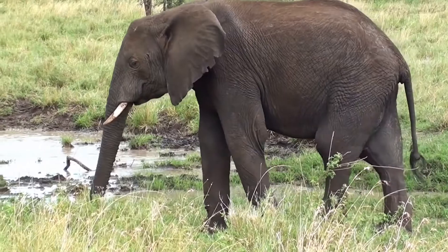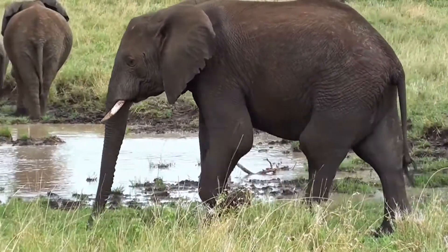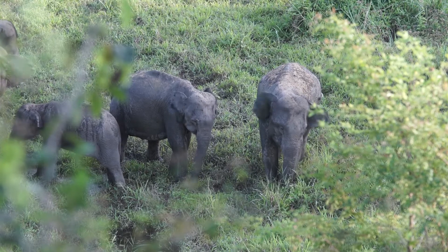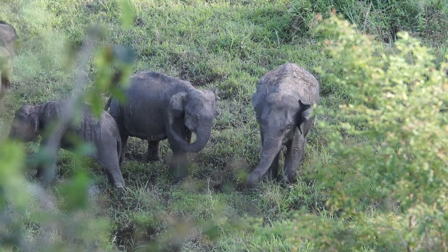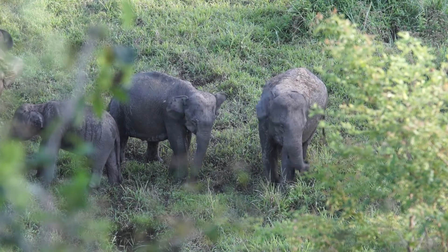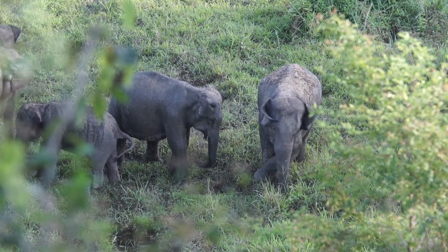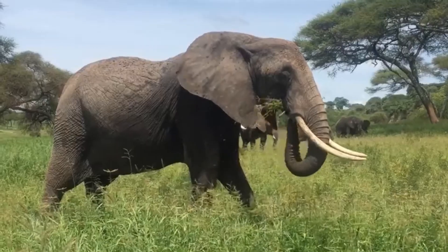Since elephants eat so much, they are increasingly coming into contact with people. An elephant can destroy an entire season's harvest of crops in a single night — a huge blow to a farmer, who might need to retaliate. There are various conservation programs working with farmers to help them protect their crops, though elephants are smart enough to figure out how to get around electric fences, and some programs provide compensation when an elephant raids their fields.